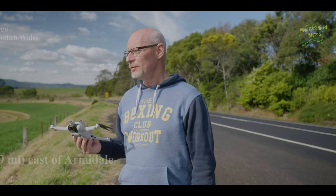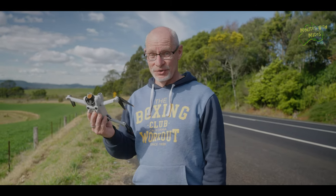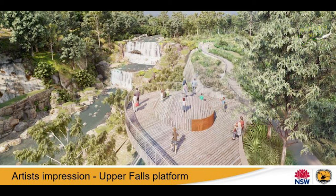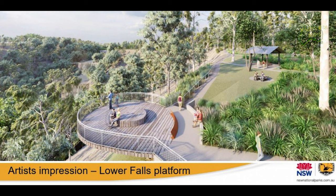We finally made it to our destination — beautiful Dorrigo. We're going to put the drone up. It's beautiful green hills around here, just so lush even though it's very dry. On the way through we did stop at Ebor Falls, but the whole place is under redevelopment — they're still fixing up from the fires a couple of years ago. So we couldn't actually stop, but when it's repaired we'll definitely be going back.